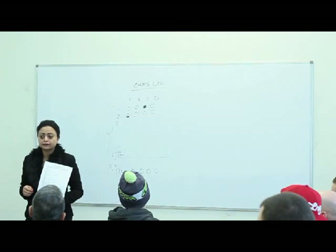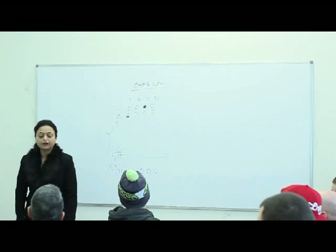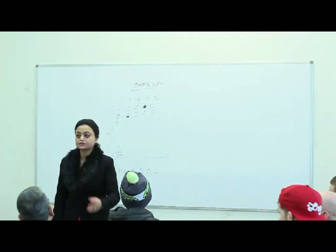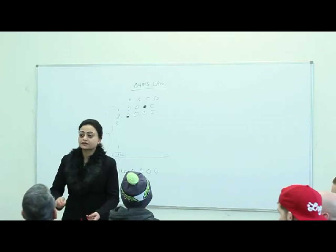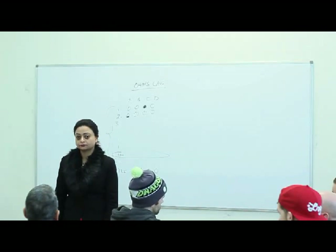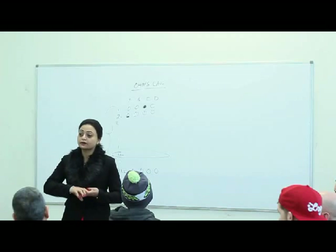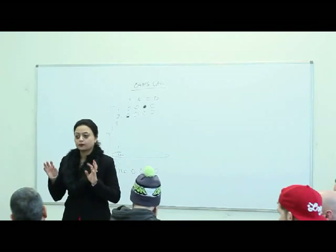For a difficult question, try to eliminate two of the four choices. For example, if the FLA of a motor is 100 amps and you're finding conductor size, you know the conductor can't be less than the load - so you can eliminate choices like 20 amps and 80 amps immediately. That leaves you with 125 amps and 200 amps. Then pick with your best judgment between the remaining two choices - C or D.